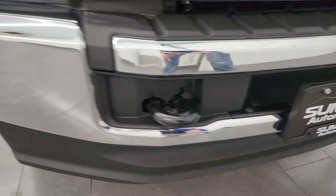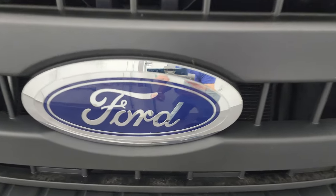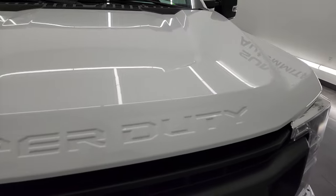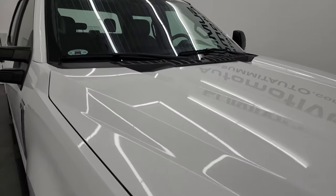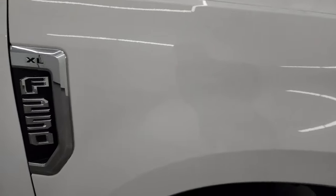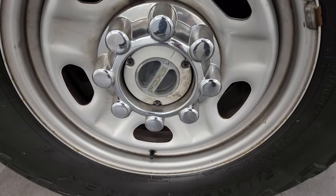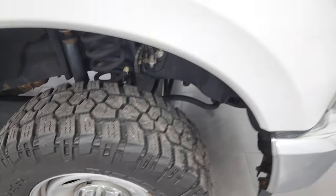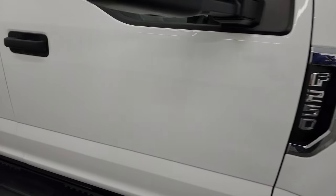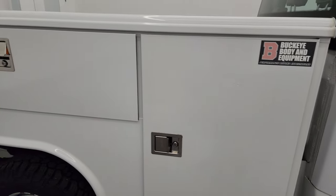The front bumper is in excellent condition — no dents or dings, chrome looks really good. The grille is in nice shape, as is the Ford logo. The hood is in really nice condition — I didn't see any major dents on there, and it does have the cab lights up top. The passenger side front fender is in excellent shape as well. As you go down this side of this 2020 Ford F-250, take note of how clean that body is, how reflective and mirror-like the paint is.